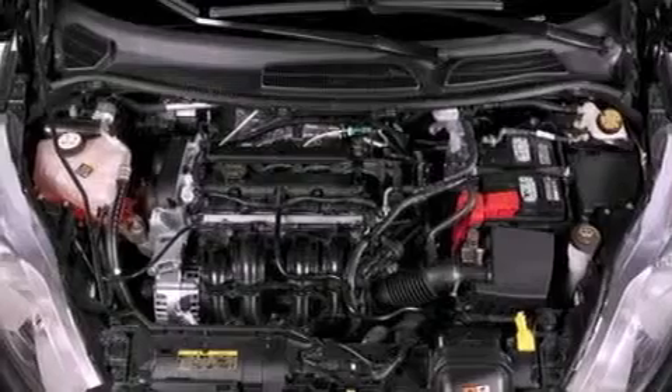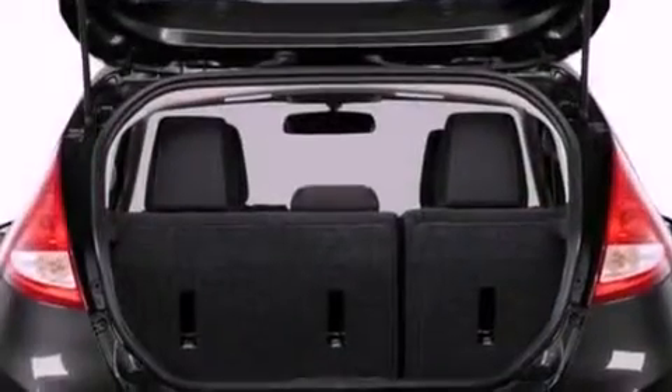Door reinforcement beams, rear seat child-proof door locks, air conditioning, and a rear spoiler.